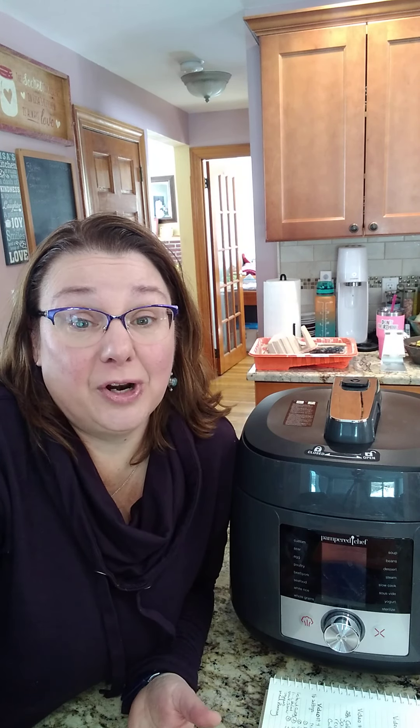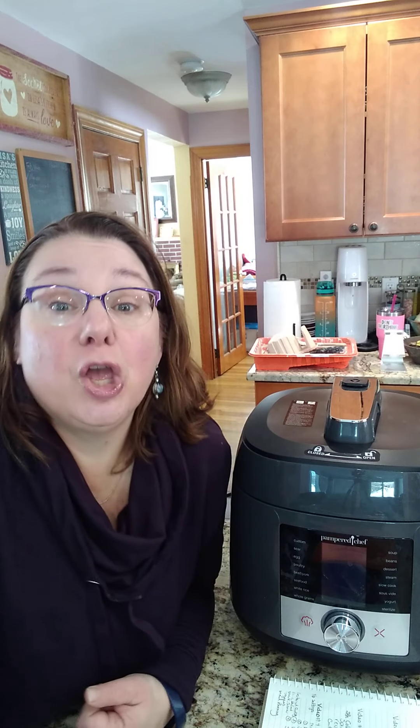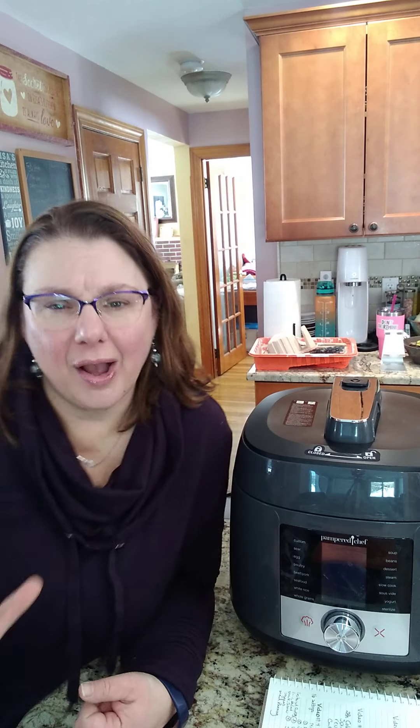If you're already salivating and need this in your kitchen — in March, hosts can get anything in the catalog at 60 percent off, including this. You may want to get on the calendar so you can get this in your kitchen as soon as possible.